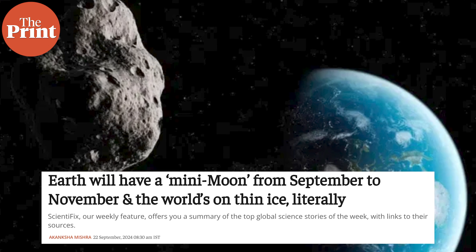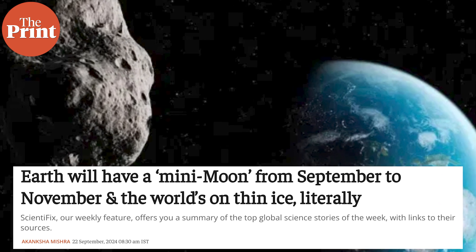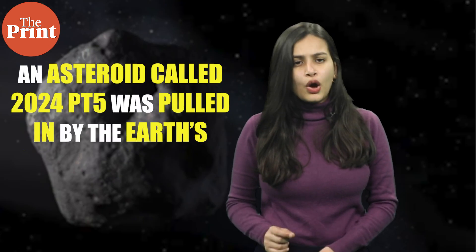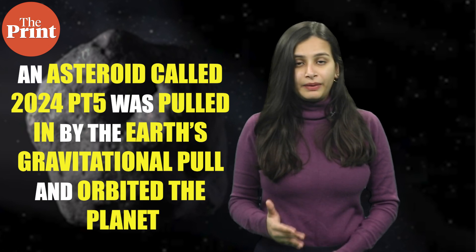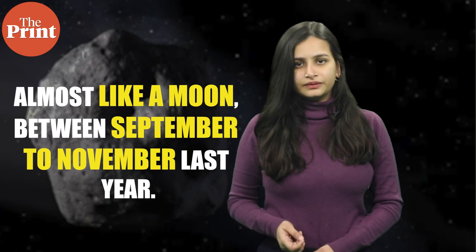Our first story today is a bit of a throwback. If you remember, in September 2024 in Scientificx, we had mentioned how Earth would have a mini moon for two months. An asteroid called 2024 PT5 was pulled in by the Earth's gravitational force and orbited the planet almost like a moon between September to November last year.